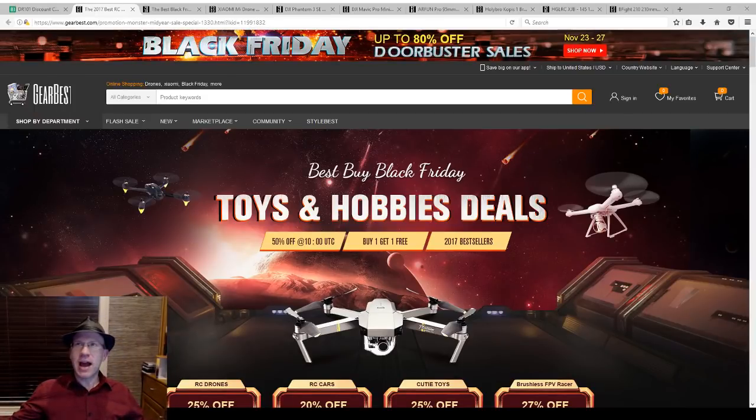Hello, Drone Racers. I'm making a totally original video about GearBest. GearBest is celebrating Black Friday. Happy Thanksgiving — it's still Thanksgiving where I am and it's 8:40 PM. Holy cow, I need to go to bed.